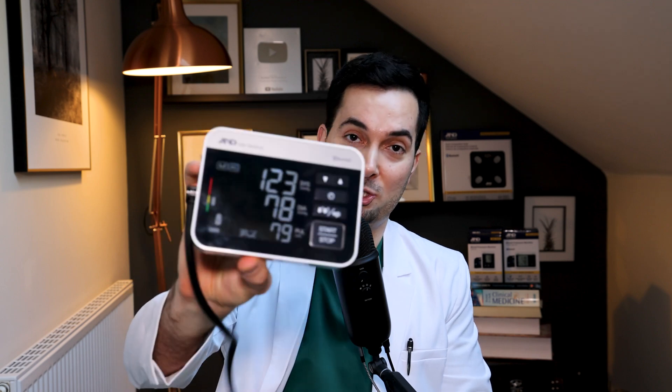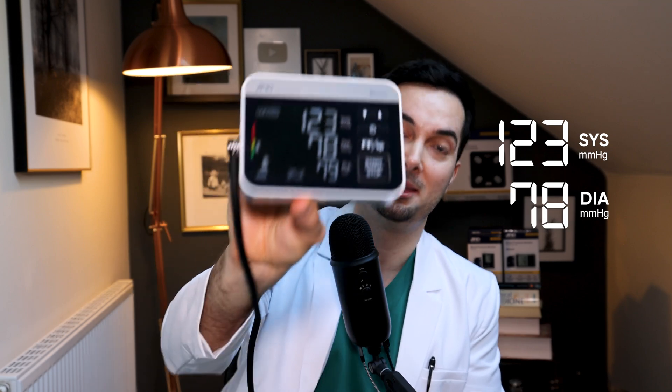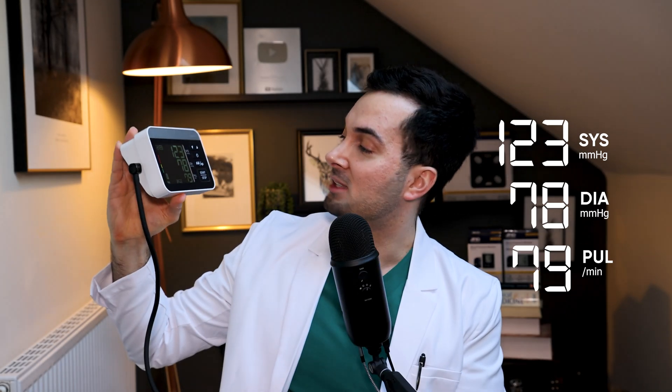Before we begin the experiments, here's my TryCheck average taken when everything was done correctly: 123 over 78 mmHg, with a pulse of 79. This is going to be our baseline — every experiment result will be compared against 123 over 78.